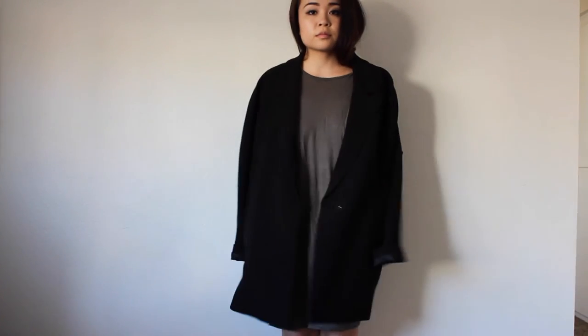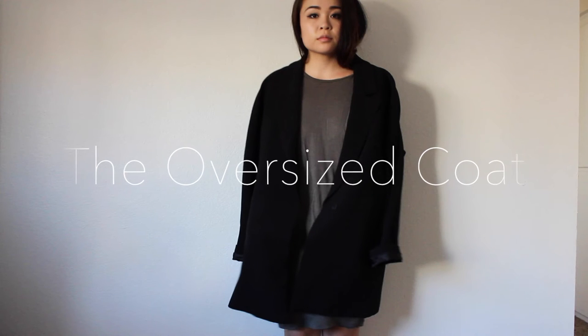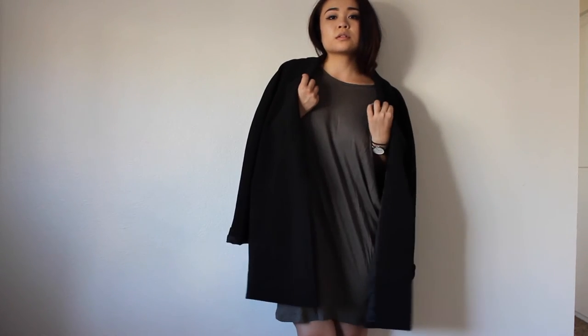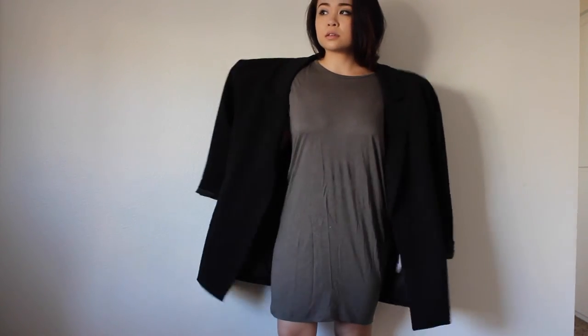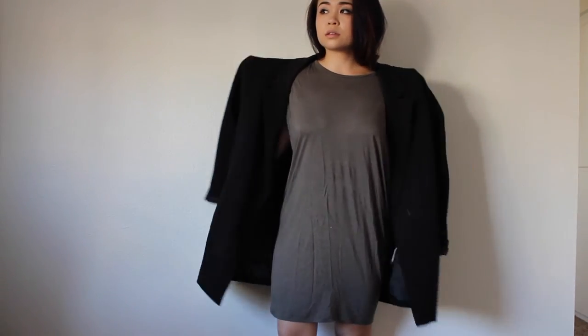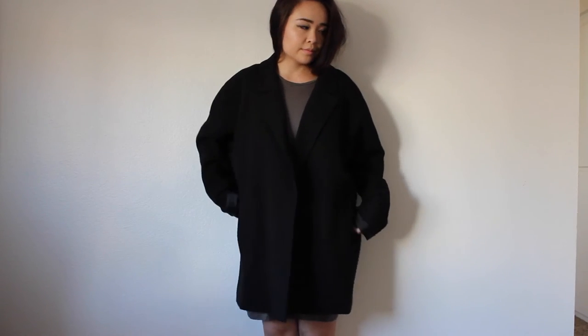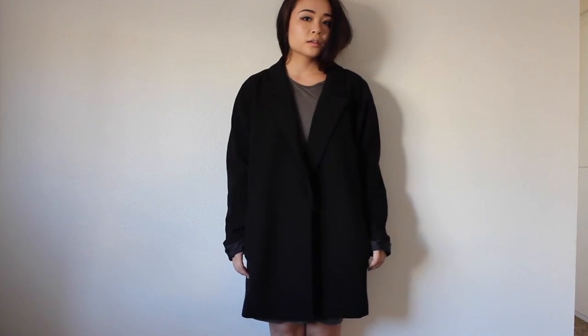If you don't have an oversized coat yet, I recommend you invest in one because this trend is all about the oversized silhouettes that are truly inspired by menswear. Regardless of this coat looking plain, it makes a huge statement. When worn, it instantly gives a polished look to any outfit.